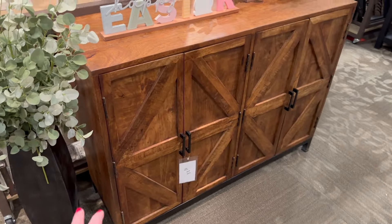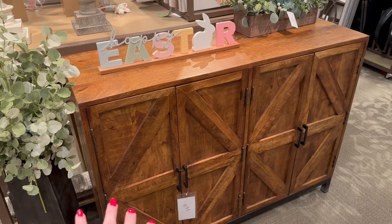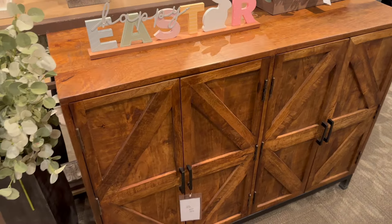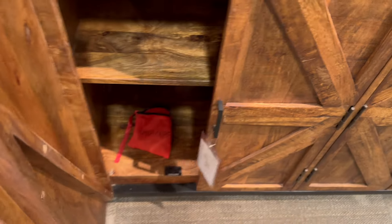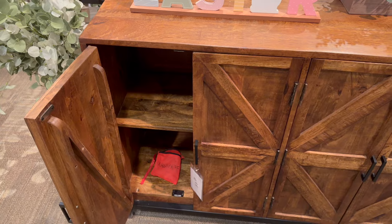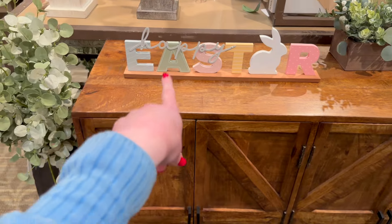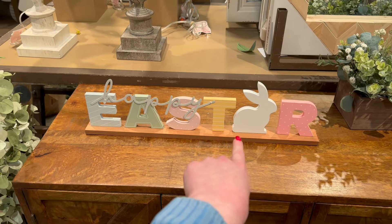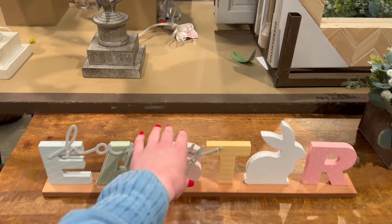I like this cabinet — I feel like it would be really good for an entryway, give you some storage space for your shoes. It looks like it has shelves where you could put baskets with shoes. They've also got this really cute 'Happy Easter' sign — I love the little bunny on there with lots of spring colors.